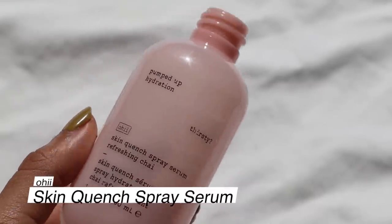Another one I didn't like and found very irritating — I actually dumped this one out after using maybe a quarter of it. This was the Oh Hi Skin Quench Spray Serum, in a refreshing chai scent. The stinging was hardcore — my skin did not like this at all. It's supposed to hydrate your skin but the ingredients just didn't agree with me. It left my skin stinging, irritated, and almost hot. Not something I would recommend at all.